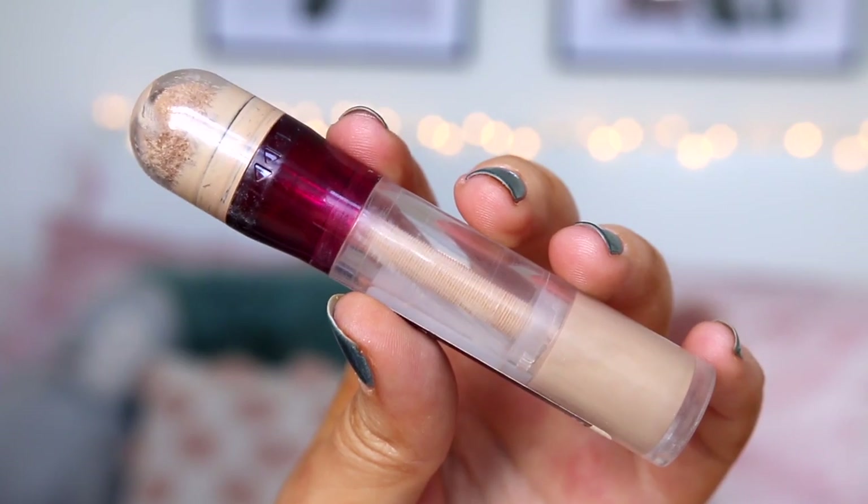On to concealer. I love the Maybelline Eraser Eye — if you watch any of my videos, you know I'm obsessed with this concealer. I don't really like to do the whole bright under-the-eye thing; I really like it when my concealer kind of matches my skin tone. I think I just have the shade Nude. I know the highlighted under-eye look became a trend because of Kim Kardashian, and it looks lovely on her and does add dimension, but I feel like sometimes I just end up looking like a panda.